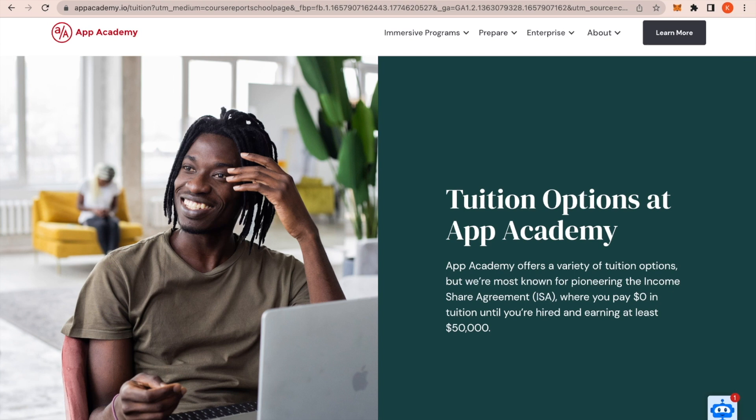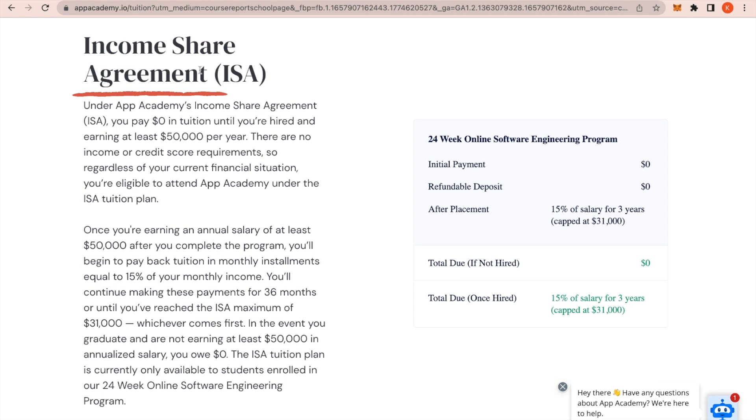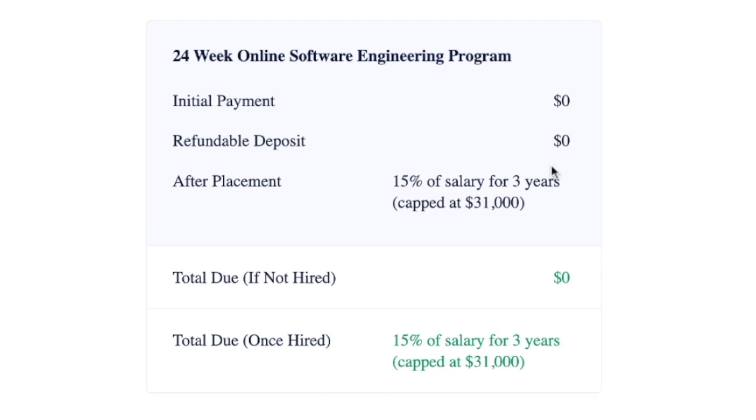One common financing option is called the Income Share Agreement, or ISA. This is where you pay zero dollars in tuition until you're hired, and then typically after you get a job — for example here, for at least $50,000 a year — you start paying back a percentage of your salary to the bootcamp for a certain number of years. Usually this ends up being more than paying fully out of pocket, but the benefit is you can start with zero dollars, and if you never get that job you never owe them anything.